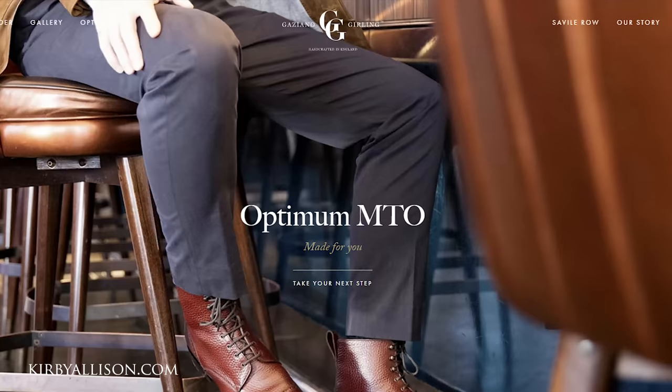The price jump between a factory-made pair of shoes at $1,200 and full bespoke, which can cost upwards of $7,000, is huge. Gazziano & Girling's new Optimum range of made-to-order shoes were designed precisely for this customer — a true connoisseur of quality, craftsmanship, and tradition.